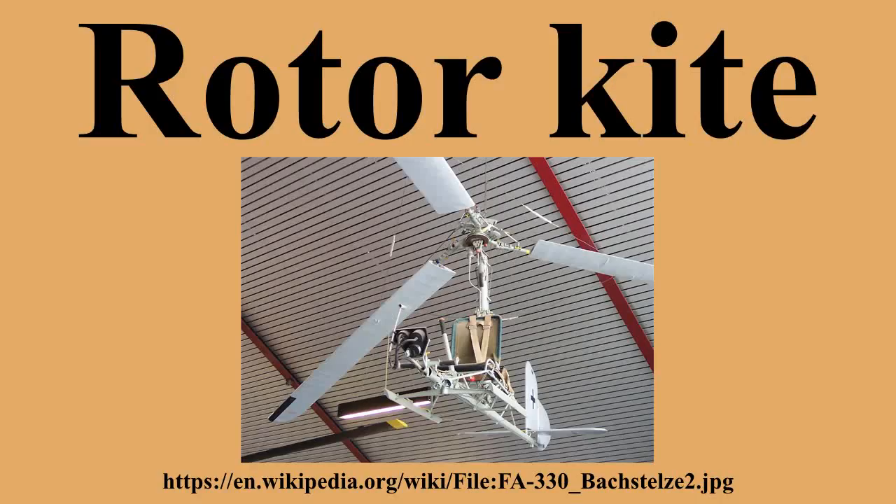A rotor kite or gyro kite is an unpowered rotary wing aircraft. Like an autogiro or helicopter, it relies on lift created by one or more sets of rotors in order to fly. Unlike a helicopter, gyro kites and rotor kites do not have an engine powering the rotors. While an autogiro has an engine providing forward thrust that keeps the rotor turning, a rotor kite has no engine at all, and relies on either being carried aloft and dropped from another aircraft, or by being towed into the air behind a car or boat, or by use of ambient winds for kiting.